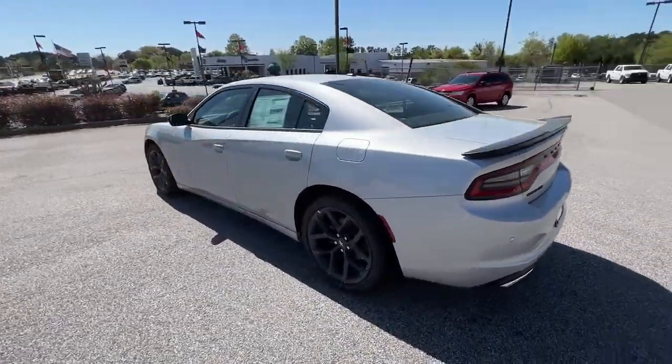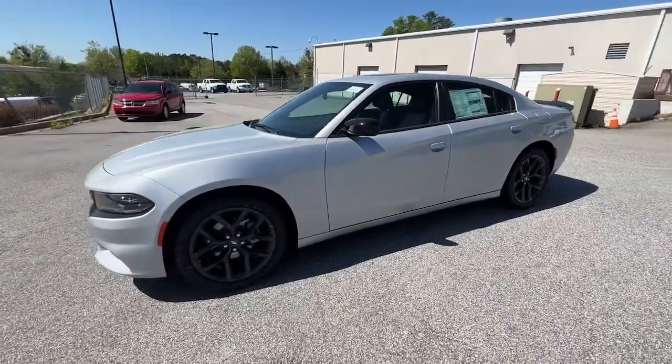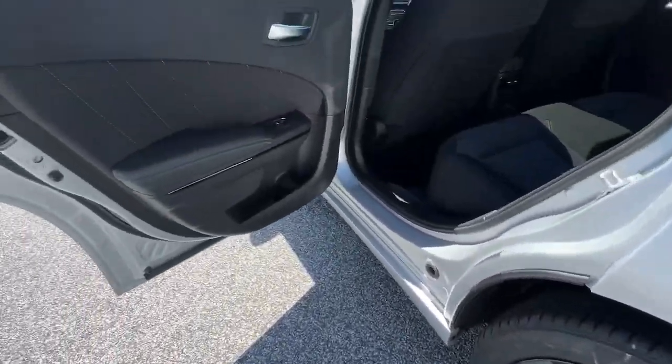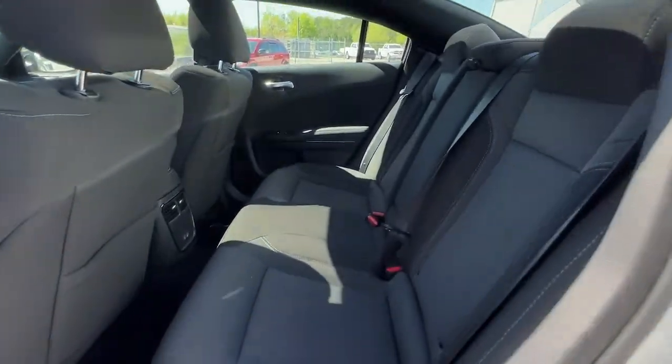The following are some of this vehicle's highlighted options: sun and moonroof, keyless entry, satellite radio, remote engine start, keyless start, V6 cylinder engine, backup camera, aluminum wheels, Bluetooth connection, power driver's seat.